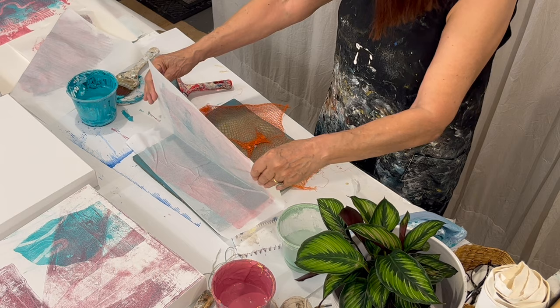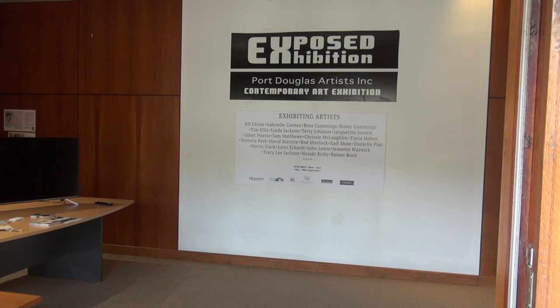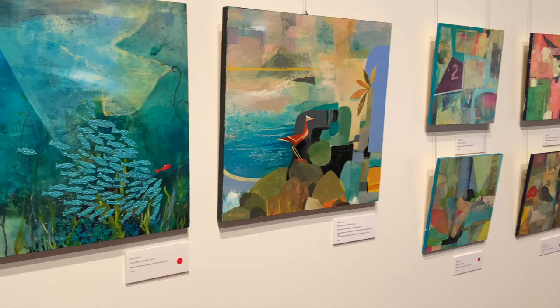You've also got an exhibition going on at the moment in Port Douglas with some other artists. We've got a group exhibition going for Port Douglas artists at the moment — I'm dying to show you. Let's go down to the gallery.